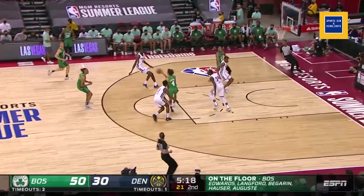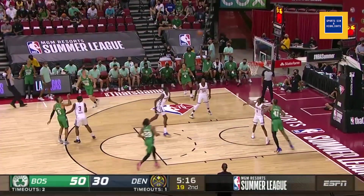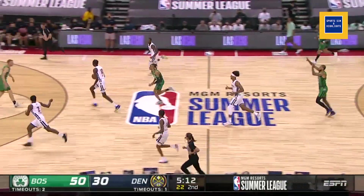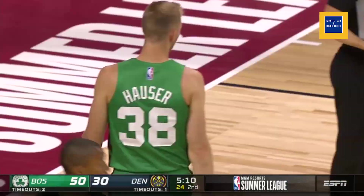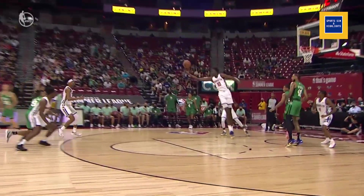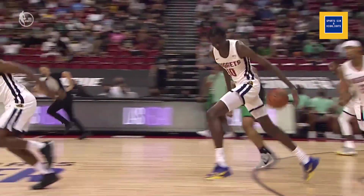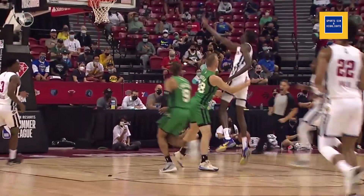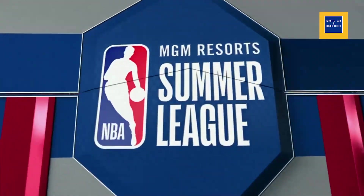Edwards jumps the passing lane, looking for a shooter. Langford, short. Ball — ball behind the back. Look out, here he goes. Quick behind the back, gets back to his right hand. He tries to go at Sanhouser. Sanhouser says you're not dunking on me — that ain't happening.